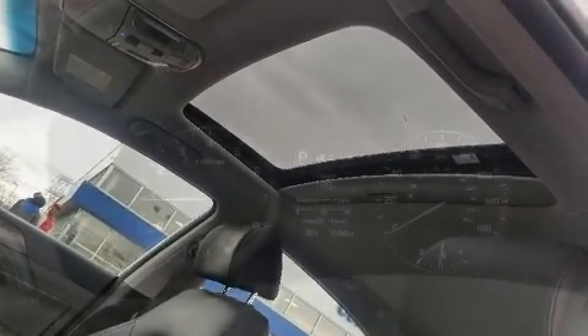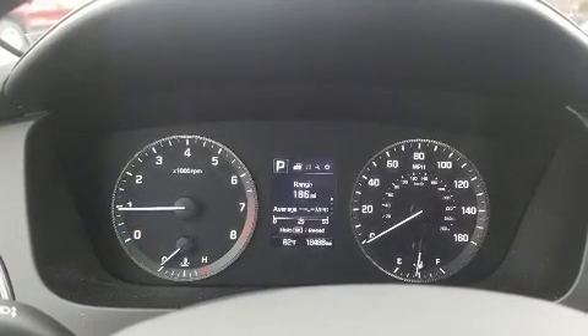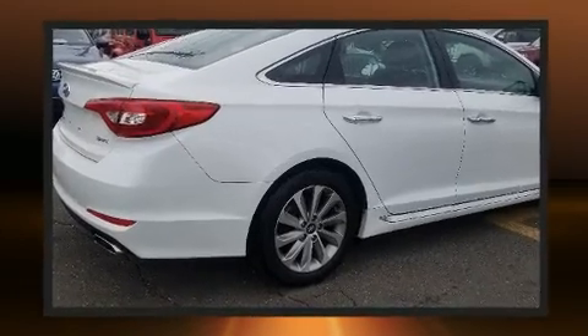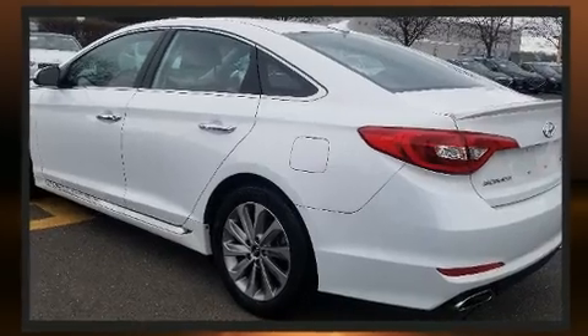By the six-speed automatic transmission. Hyundai prioritized practicality, efficiency, and style by including delay off headlights, a tachometer, air conditioning, and a premium sound drive with six speakers, providing you and your passengers a sensational audio experience.